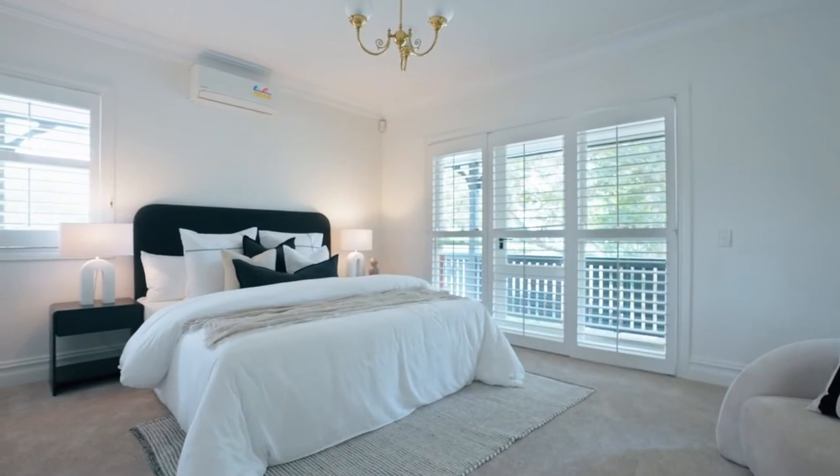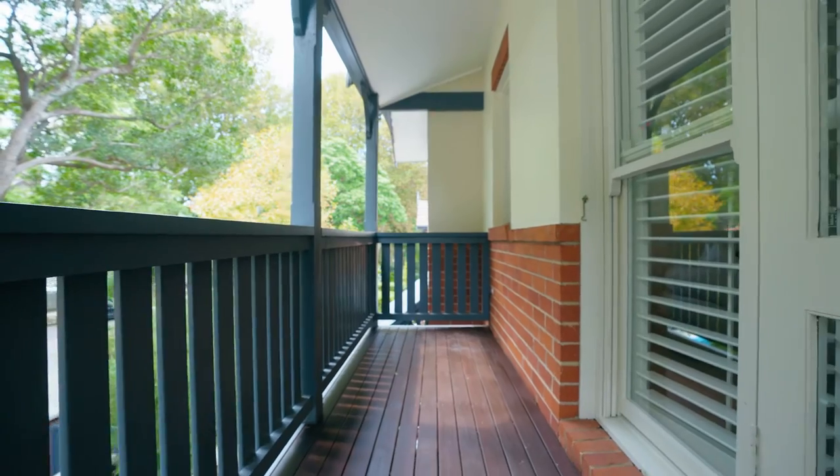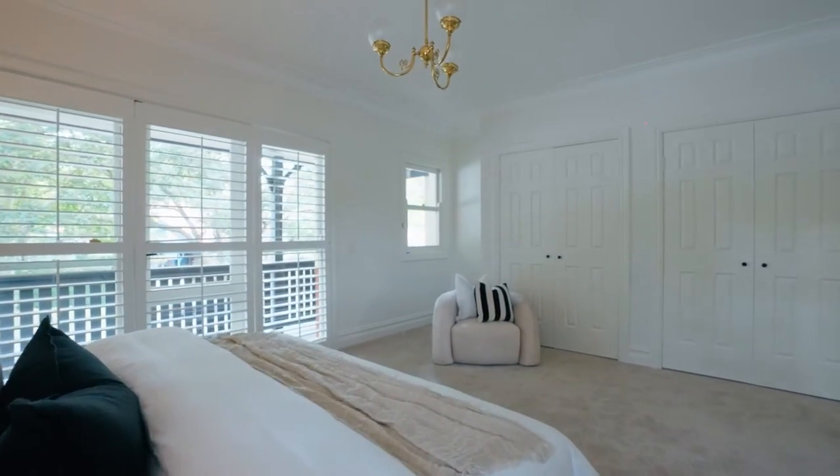We have an oversized master suite, and what I really like about it is how bright it is. You've got a wrap-around balcony, a beautiful ensuite, and a lot of storage with the built-in wardrobes.